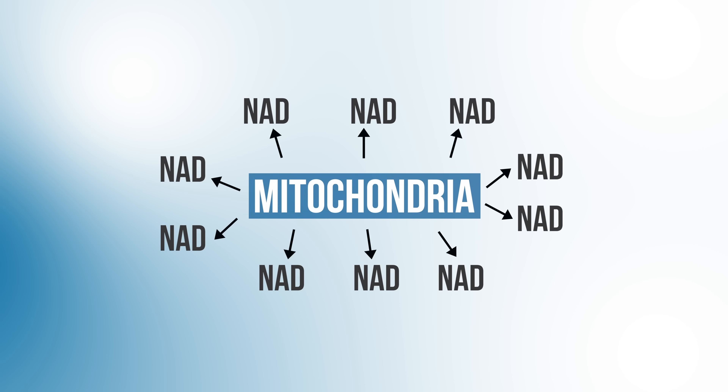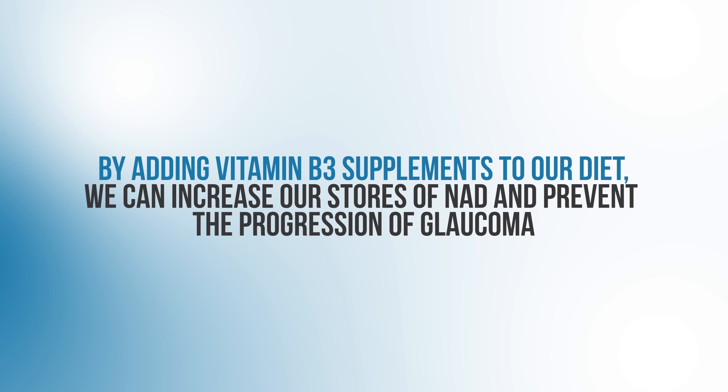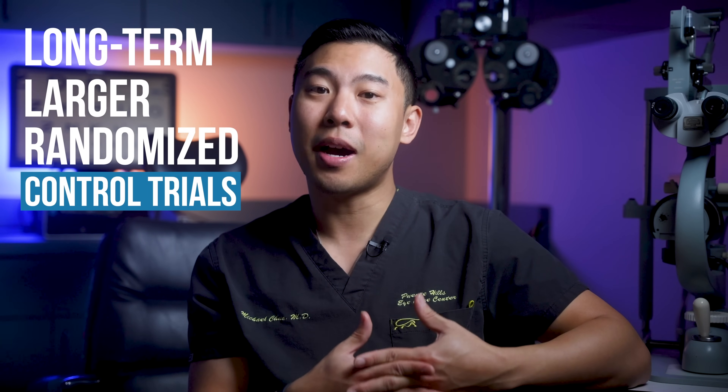The theory is: if the mitochondria in our optic nerve cells are lacking proper amounts of NAD, that makes them extra vulnerable to damage from glaucoma. More studies are showing that by adding nicotinamide or vitamin B3 supplements to our diet, we can increase our stores of NAD and help prevent the progression of glaucoma. For example, a 2021 study from Columbia University showed that giving patients with moderate glaucoma vitamin B3 and pyruvate supplements actually improved their visual field results. Several large, long-term randomized control trials are currently ongoing with estimated completion dates in the next two years.